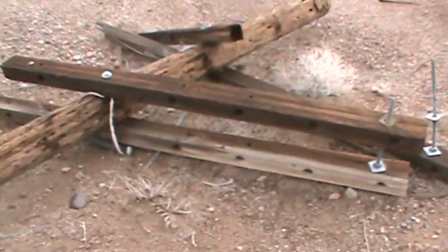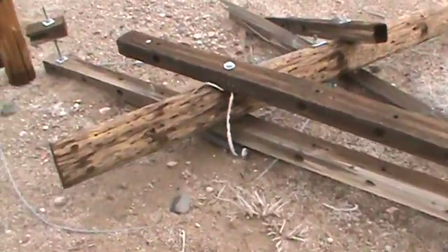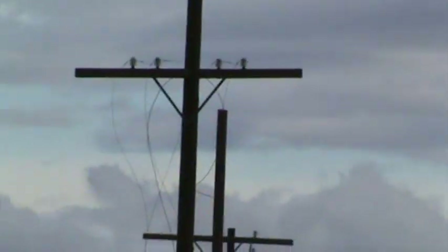I just happened to cross the road where these old telegraph lines have fallen down. You can see the rest of the lines up there — the wires are all hanging. Pretty common to see around town.